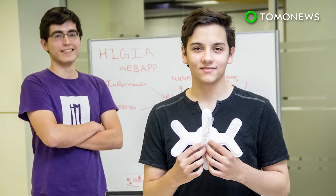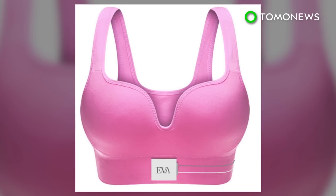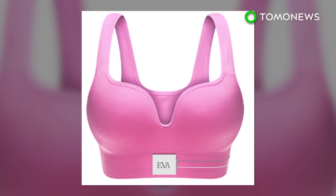The bra is currently only at the prototype stage and it may take at least two years for the device to pass the certification process.